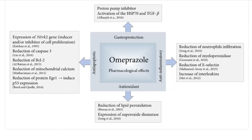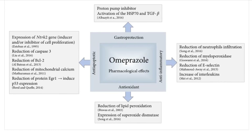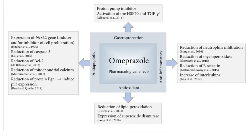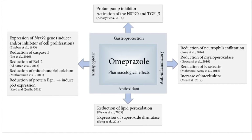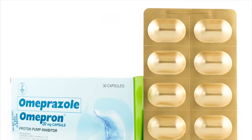Missed dose: if you miss a dose, take it as soon as you remember. If it is near the time of the next dose, skip the missed dose and take your next dose at the regular time. Do not double the dose to catch up. Store at room temperature away from light and moisture. Do not store in the bathroom.